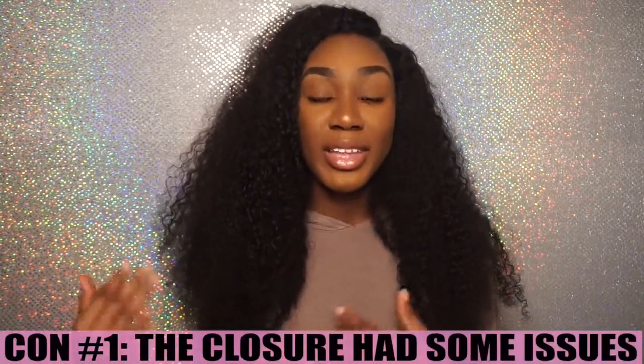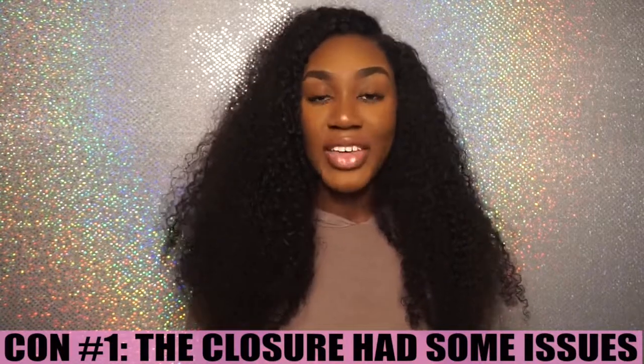Moving on to the cons of this hair — I do have quite a few unfortunately. Con number 1 is not necessarily about the hair, but it's about the closure. They sent me a 3-part closure and I usually don't like to work with 3-part closures because I feel like they're a little bit less dense and poorly constructed. This closure I really did not like at all — it had 2 splotchy areas that lacked in density, making the closure look a little bit cheap, with little spaces that caused it to look more sparse and balding.